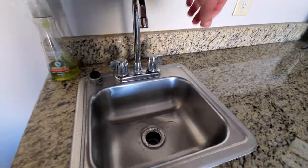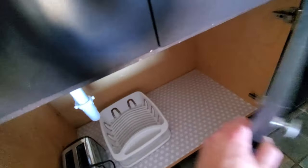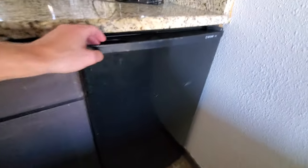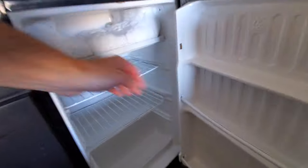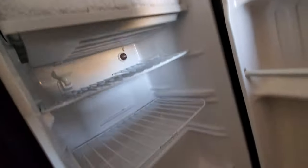Sink — good pressure, hot and cold. Down here we have a toaster, a dish drying rack, and a nice large fridge — holy Jesus, well then.